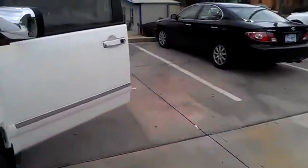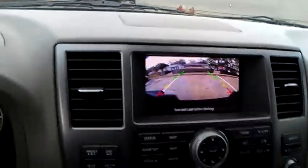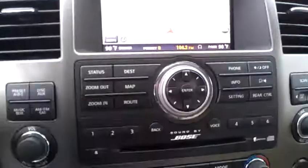It is also equipped with a backup camera, which you will be able to see inside when you go into reverse. The stereo is by Bose, so you have a nice, clear, crisp sound while listening to your radio.